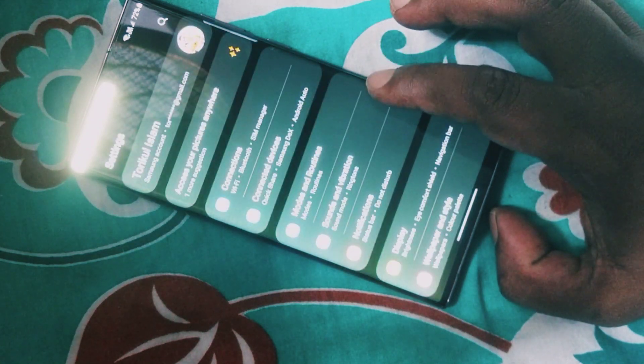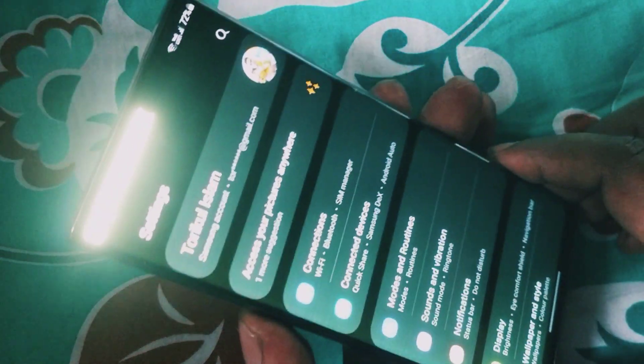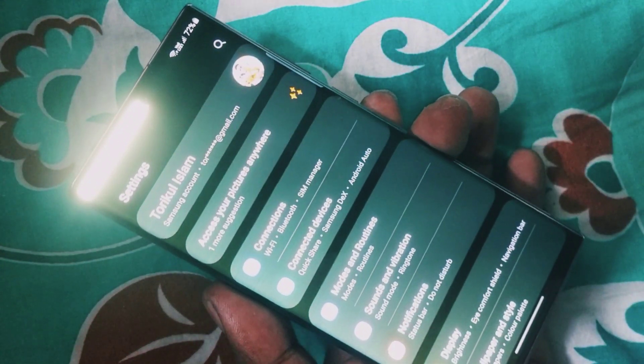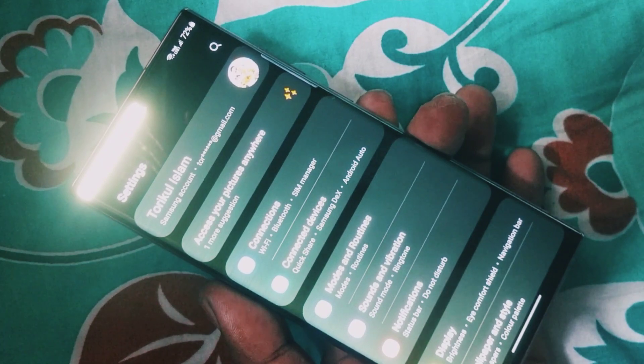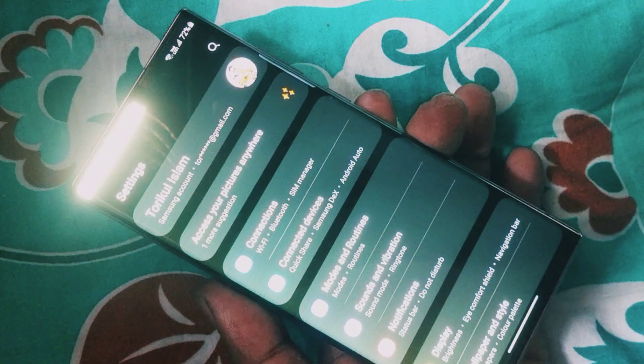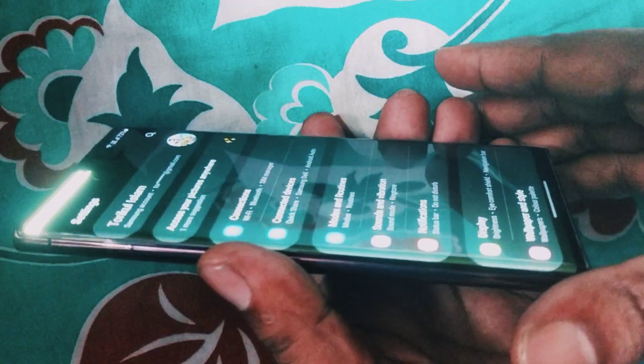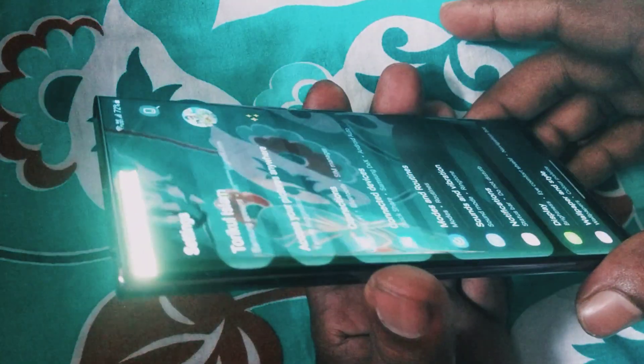My friend got warranty coverage because his phone was still under warranty, and he got a screen replacement for free. But my phone is now out of warranty. Look at this problem — it is so irritating.